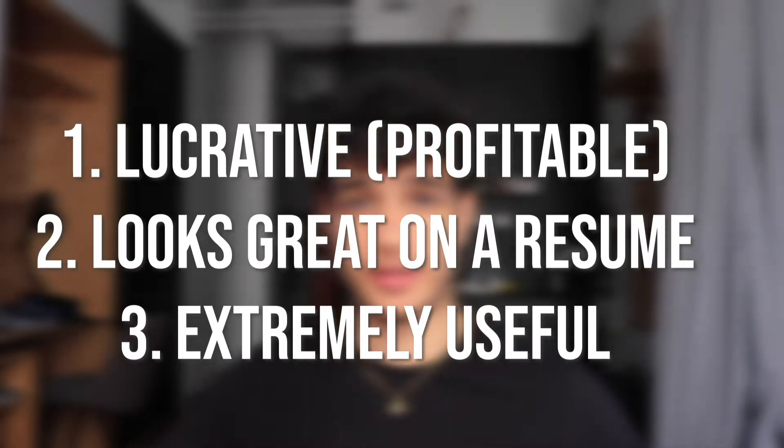And three, it is one of the most useful skills to have because it can help you accomplish so many things. Now first, a bit about my developer background so you guys don't think I'm some weird kid.